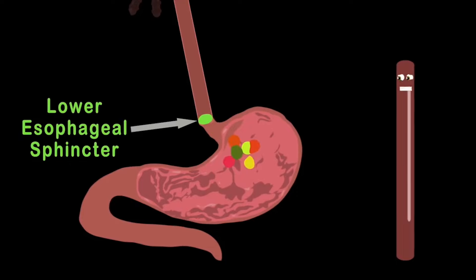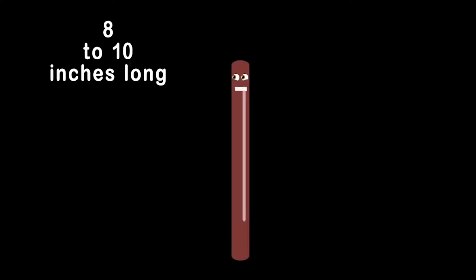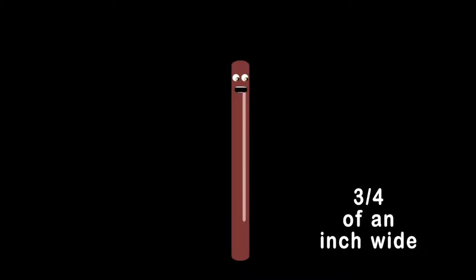Once the food is in your stomach, the lower sphincter closes tight in order to keep stomach acid out of sight. I'm eight to ten inches in tubular length and three quarters of an inch wide, but I'm full of strength. So take care of me because I am esophagus.